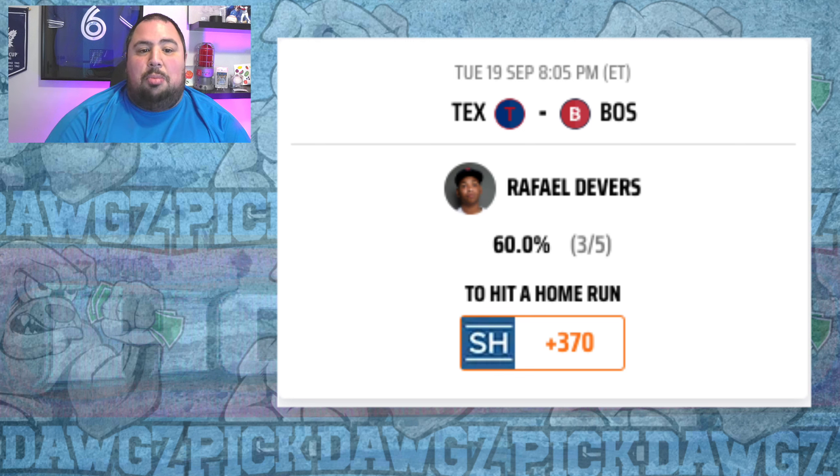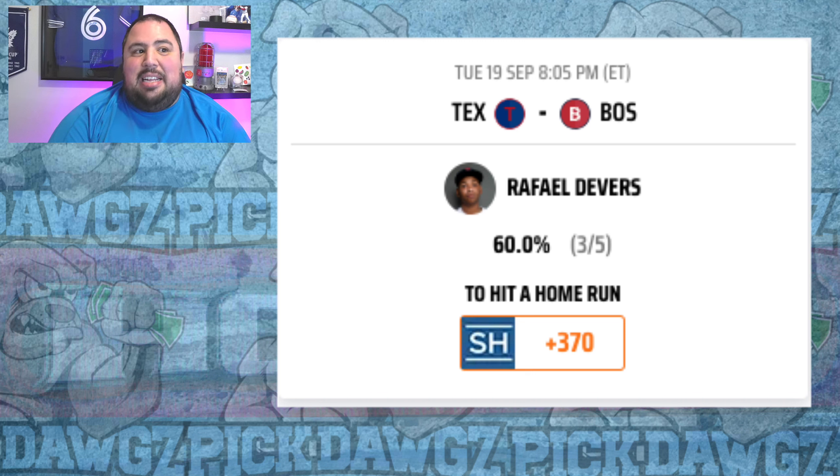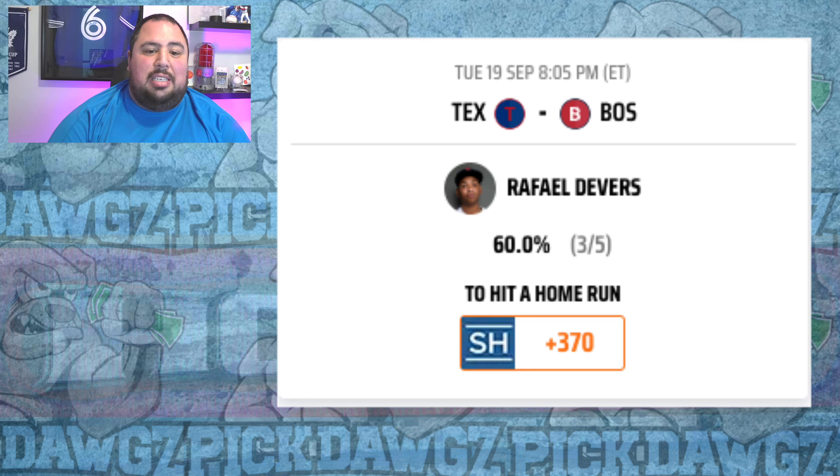The second leg of the parlay — I'm surprised he was this high, to be honest — is Royce Lewis at plus 360. Fernando Cruz hasn't allowed a ton of home runs for the Reds, but Lewis is by far Minnesota's hottest bat for home runs right now, with four home runs against righties in the last 10 days. You're also putting him in one of the most hitter-friendly ballparks in baseball, Great American Ball Park. He has been a Grand Slam machine as well, so if you get Royce Lewis with runners on base, watch out. I like Royce Lewis for the home run at plus 360.